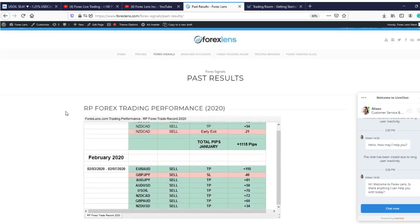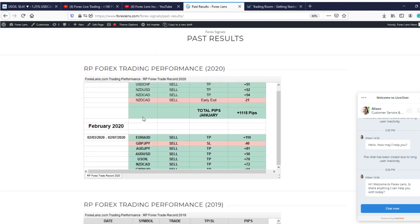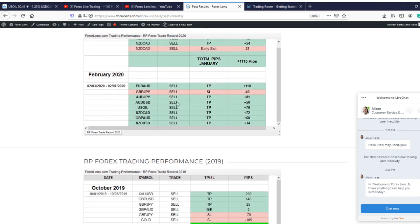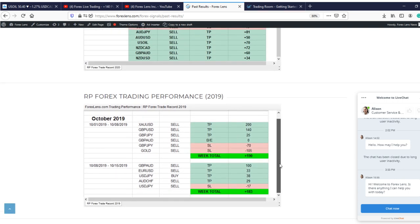If you want to see some of my past results, make sure you go to forexlens.com, go to Forex Signals, and click past results. We have our 2020 results updated from January all the way to this week. This week our only loss was negative 40 pips, our biggest gain was 110 pips. You can see the consistency all across the board. You can also see my 2019 results as well.